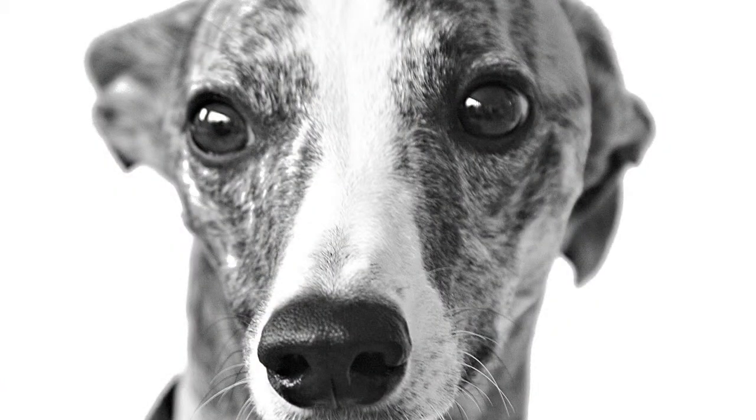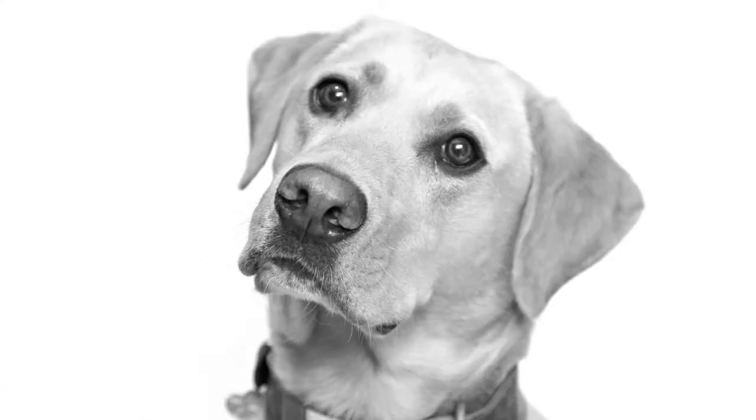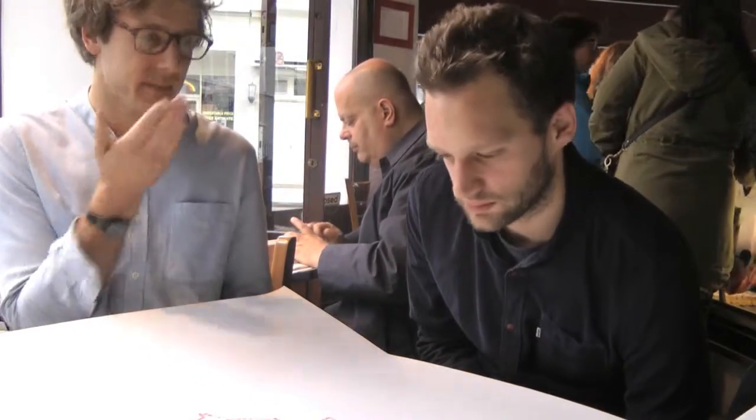Whippets generally don't create much in terms of drawings. Labradors and staffies create lots. And dogs with smaller noses or flat faces — pugs and French bulldogs — they really have to get into the corner of their bowls, so they generally do quite wild drawings. They're more arty.